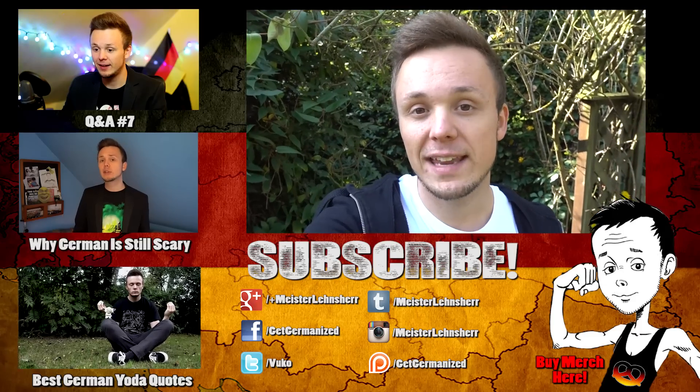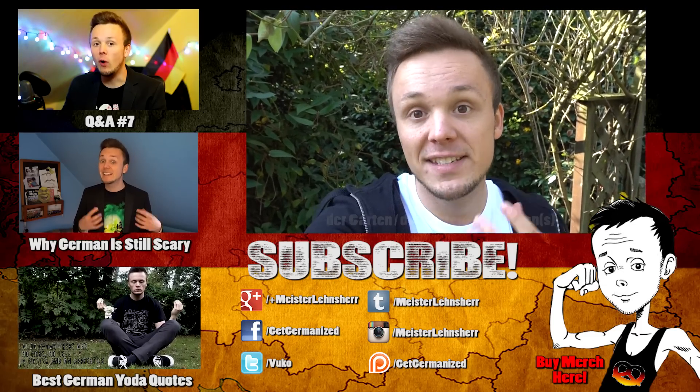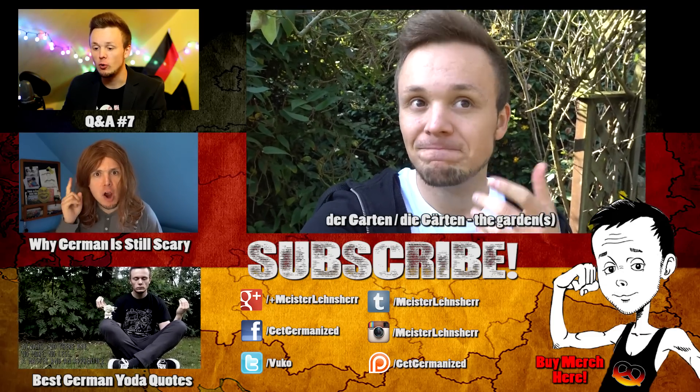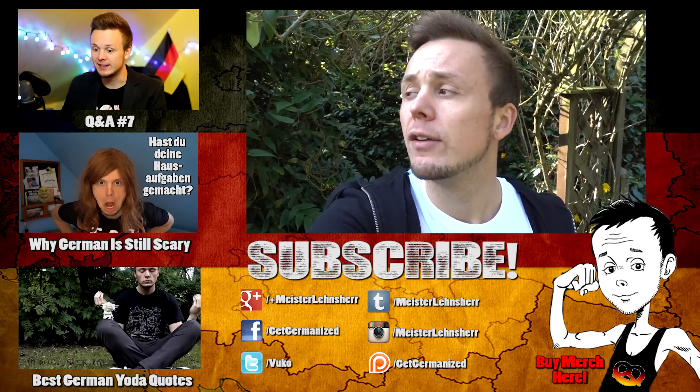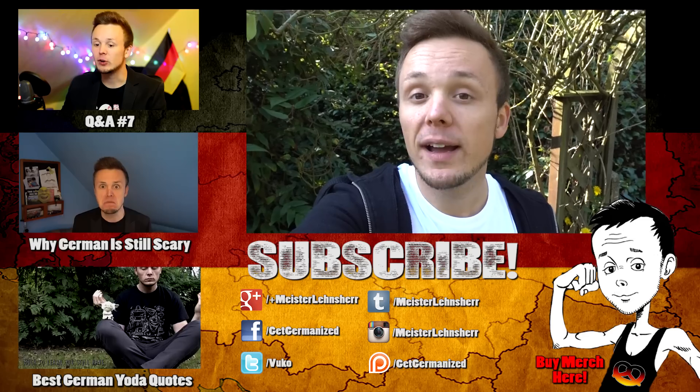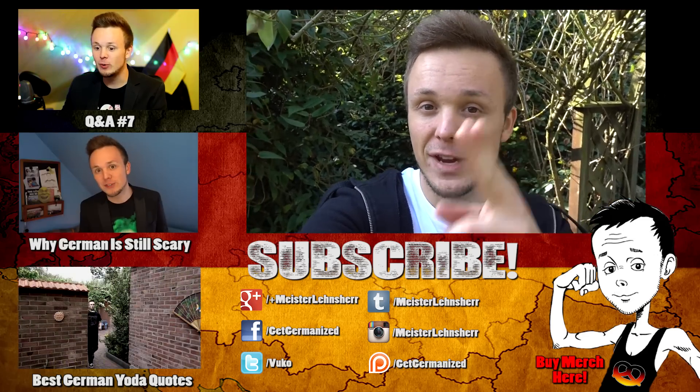Like the video and subscribe for future videos about German culture. Let me know in the comments what garden vocabulary I forgot — der Garten, die Gärten. And apart from that, thank you very much for watching, don't forget to get Germanized — goodbye and auf Wiedersehen.